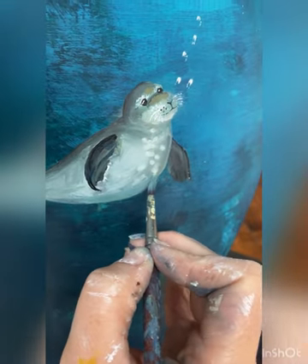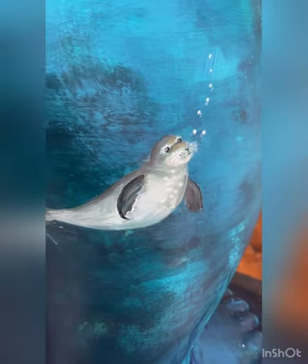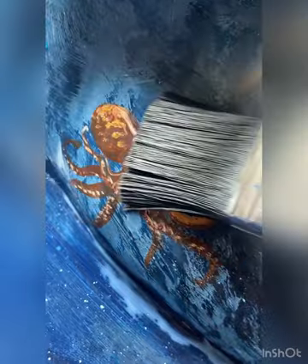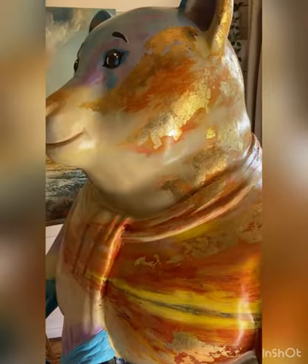This is a grey seal. We see lots of these around North Devon, especially off Morte Point, which is a National Trust site that we go to a lot — and my husband and I got engaged there. Here's an octopus. I've not seen one of them, but there was one in Cromarty a few years ago. And there were dolphins.